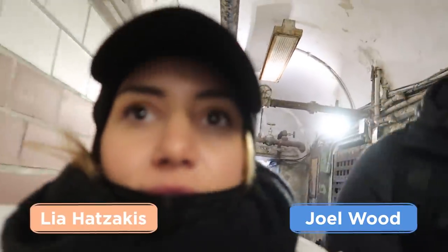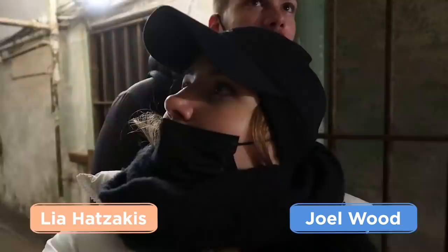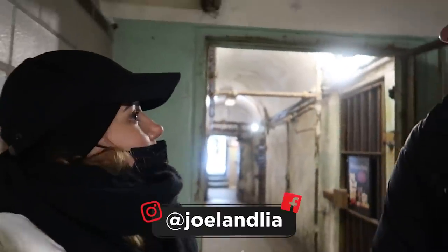We're in the Eastern State Penitentiary. The last time we came to sort of a prison was when we were in Oxford, and this one looks way better — it's huge. The original features are still there, which is really legit. We've just bought our tickets and we're going to see what the self-guided tour is all about.